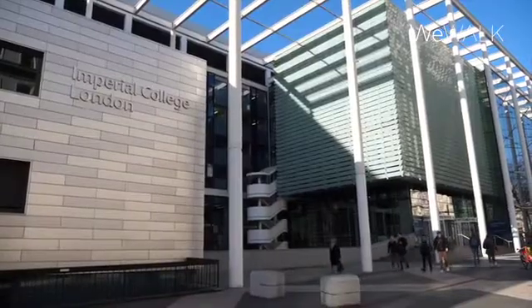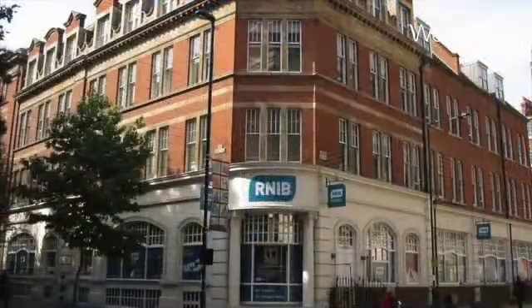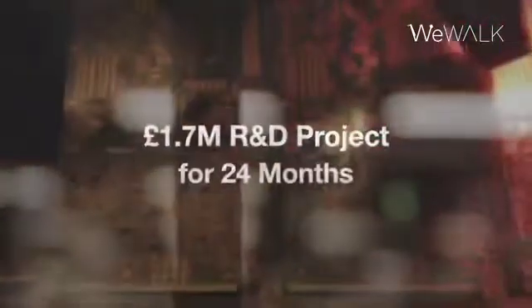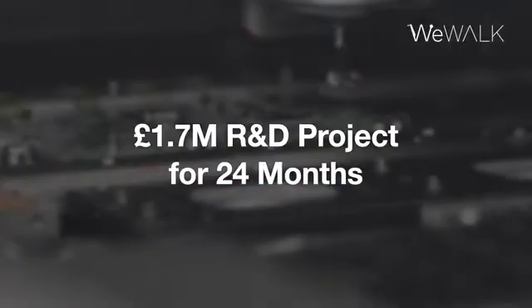WeWalk has very exciting news to share, thanks to our acquisition of the Innovate UK Design for Aging grant, in collaboration with Imperial College London and the Royal National Institute of Blind People, RNIB. It's a 1.7 million pound project and we will utilize it in the next 24 months. This grant presents an exciting research and development opportunity.